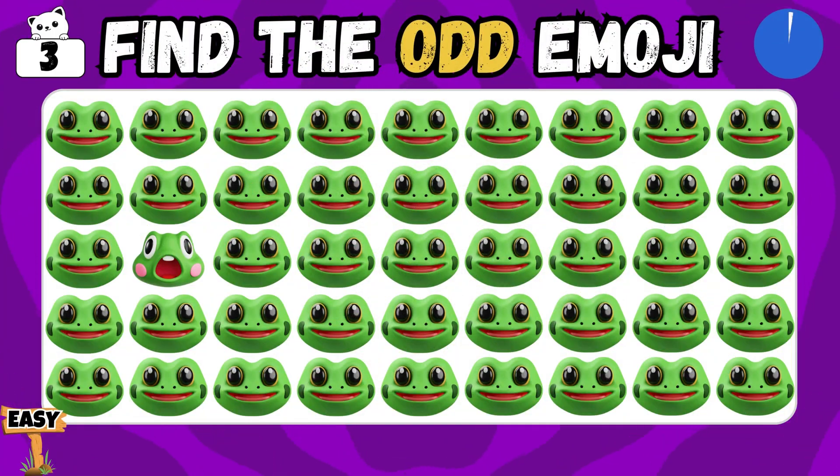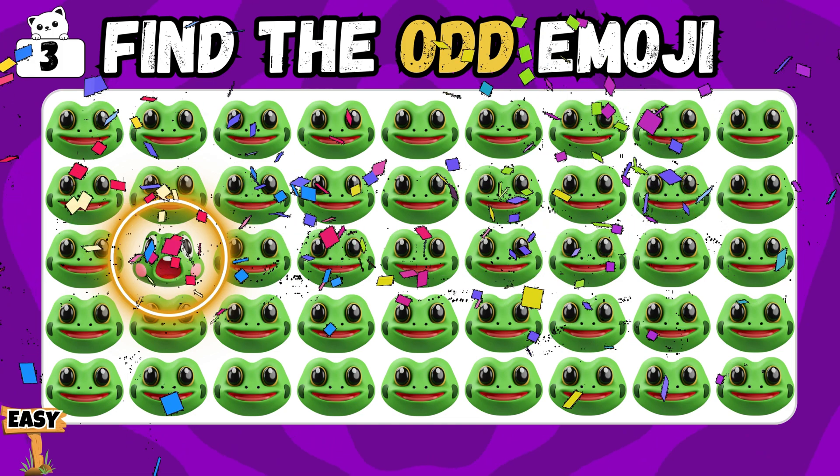Which one doesn't belong here? Correct! You spotted it!